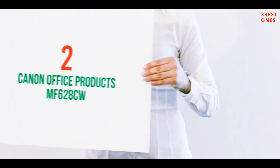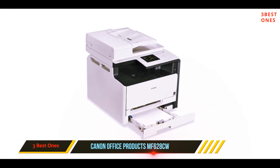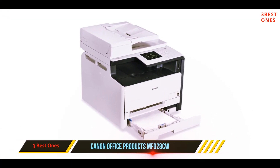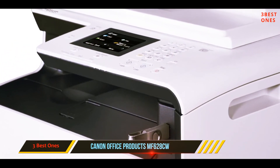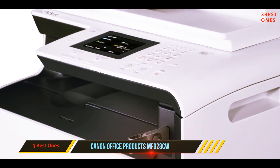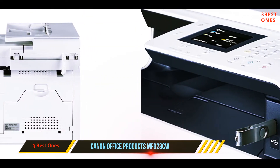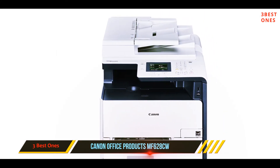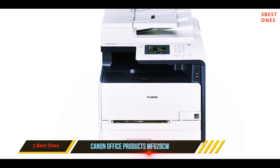Coming in at number 2: the Canon Office Products MF628CW. This Canon Color ImageClass MF628CW is another product you should consider. It is an all-in-one machine where you can scan, copy, print, and fax. This model has a handful of handy features that make it worthy of being included in this list. If you are looking for a printer that fits your small work environment, this product definitely should be on your wish list.